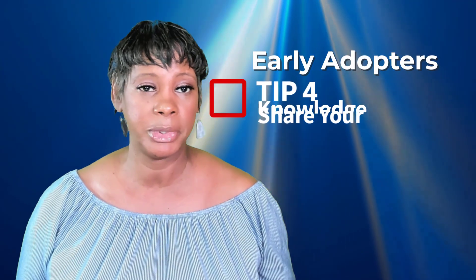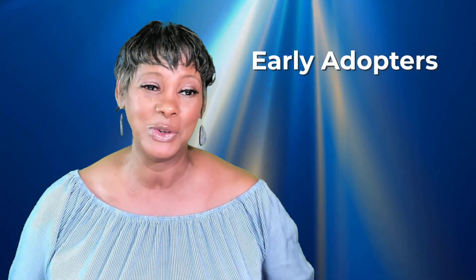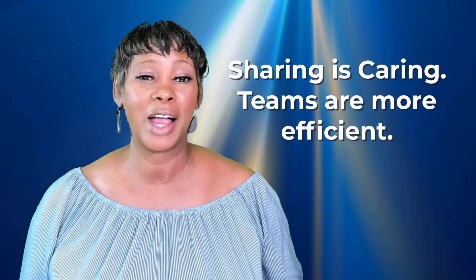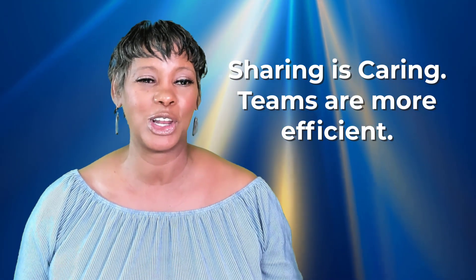It could enhance your reputation by sharing your knowledge. When you learn a new technology early, you can share your knowledge with your team. It may enhance your reputation and even lead to potential advancements and bonuses. Sharing is caring, after all — by sharing what you know, you can help others learn and grow.